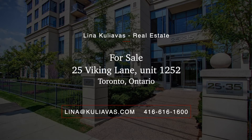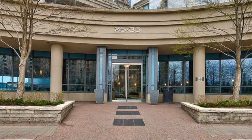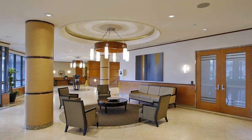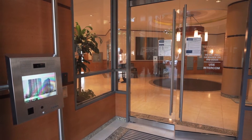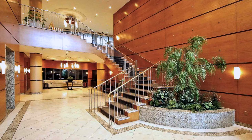Here we are at 25 Viking Lane, a condo built by the Tridel Corporation. Tridel is one of the premier condominium builders. They have incredible amenities, starting with the concierge — it's a hotel-style condo.